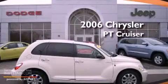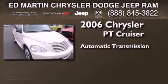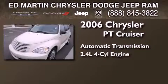This is a 2006 Chrysler PT Cruiser. This crossover has an automatic transmission and an inline four-cylinder engine.